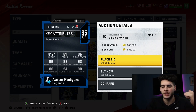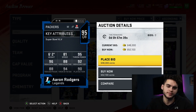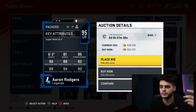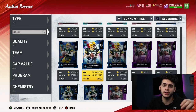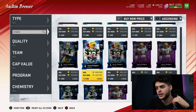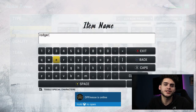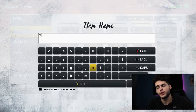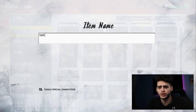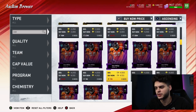I'd rather have Steve Young, Russell Wilson, the eventual Mahomes, or the eventual MVP Lamar we're going to get. Aaron Rodgers does have a quick release, so take that into account, but I don't think he's worth it at that price. If he was like 300k, by all means go ahead. But you're paying a premium — more than Russell Wilson, who is faster, more accurate, and a higher overall.